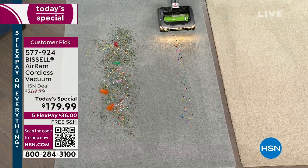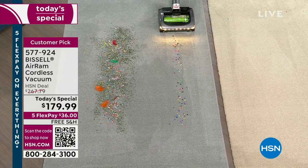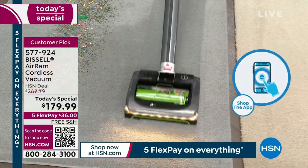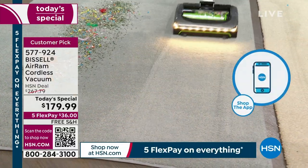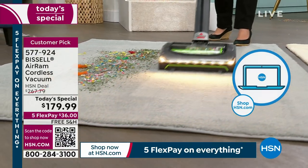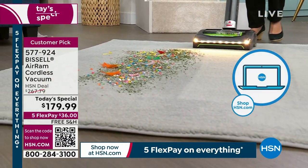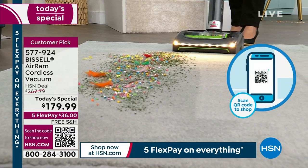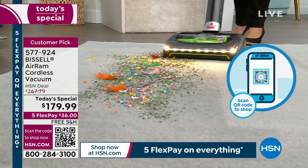Especially going into fall with kids back to school — think about kid messes at home. We have big beads here; this could be goldfish crackers or those bricks you hate to step on. Nothing's going to scatter — everything goes right inside. To get carpet lines you have to have suction power, and that's what you're getting here.